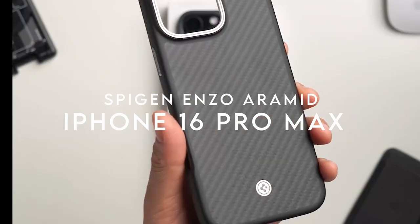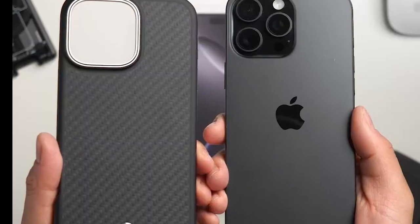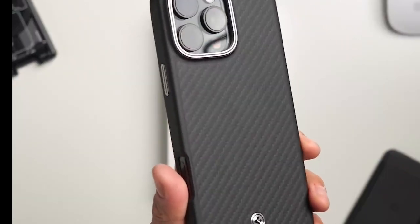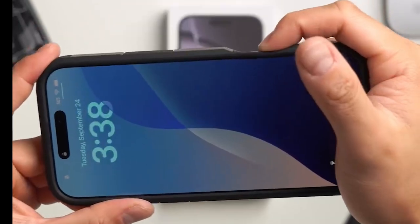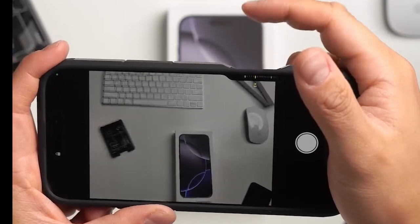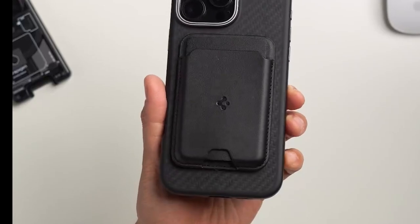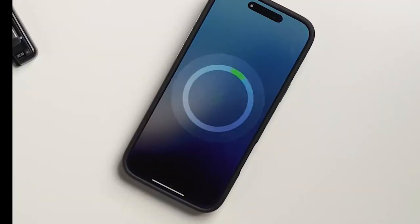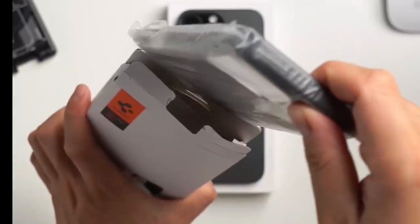At number one, the Spigen Enzo Aramid — a true combination of style and durability. This case is made from premium Aero Core Aramid, the same material used in bulletproof vests, paired with TPU for long-lasting durability. The rigid outer shell has a sleek carbon finish that looks sophisticated, while inside a soft suede lining protects your phone from scratches.